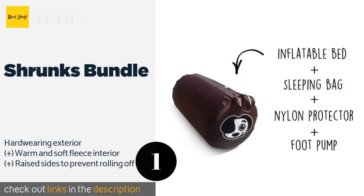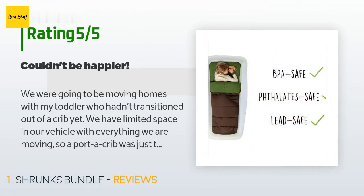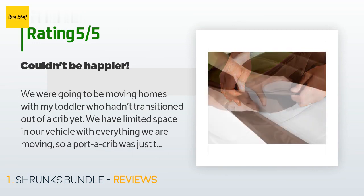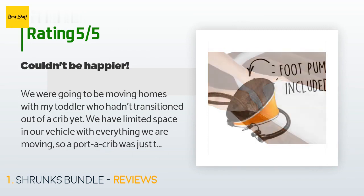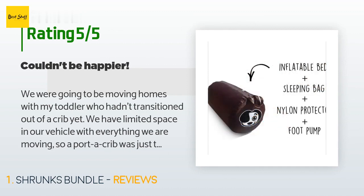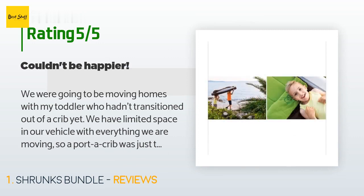This product is rated four stars from 26 customer reviews. A customer said: 'We were going to be moving homes with my toddler who hadn't transitioned out of a crib yet. We have limited space in our vehicle with everything we are moving, so a port-a-crib was just too big. We are two weeks into using it every night and will use it for a month more while visiting family. It has been wonderful — he loves his bed and it keeps him from rolling out. The inset sleeping bag is genius; we haven't needed to pack any additional blankets, just a pillow and his stuffed animal.'